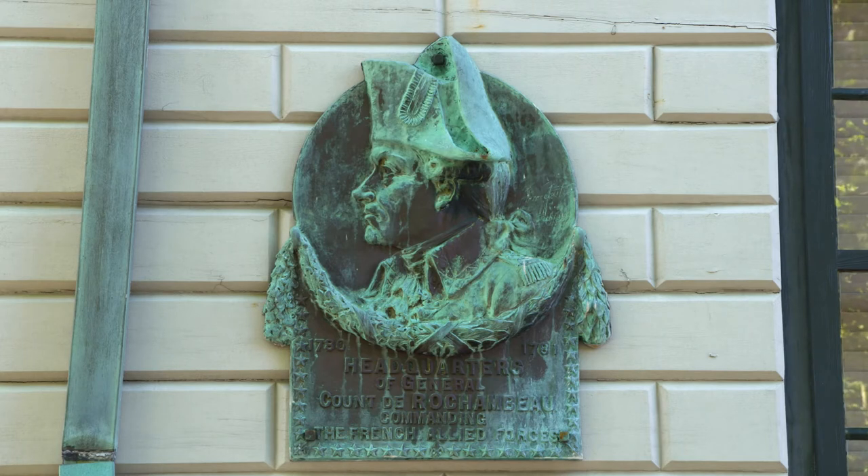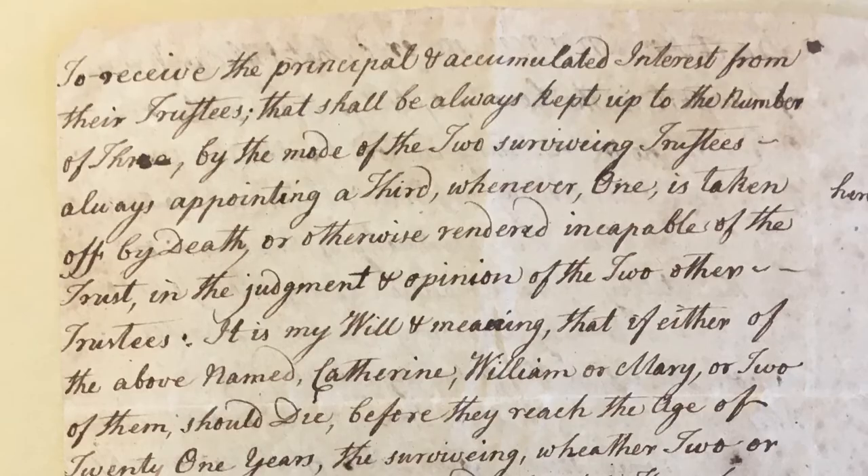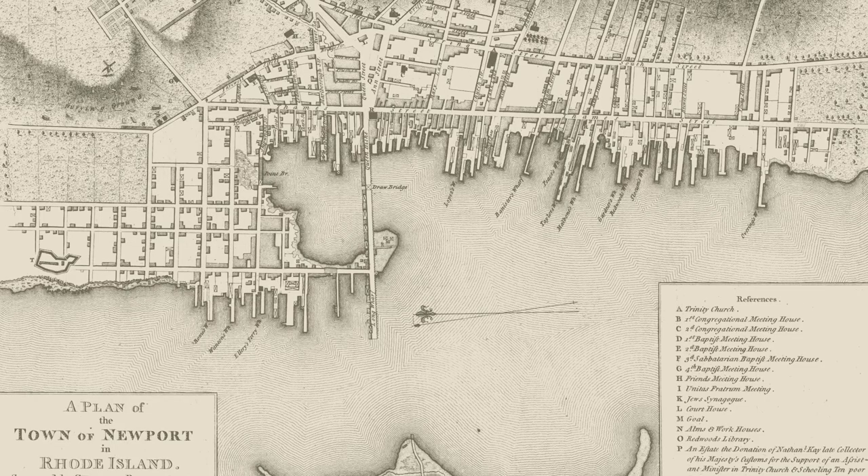The whole point of a Historic Structure Report is that it's a tool for whoever owns the building to be able to understand it in its entirety. When you're dealing with a building as significant as the Vernon House, you want to know what happened here, you want to know about the people who lived here. We visited the Newport Historical Society where some of the Vernon papers were, and also Newport City Hall where they still have probate records. This is a historic period when written records were generated in many varieties — by the church, by the town, by courts — all of that information is possibly available to us.